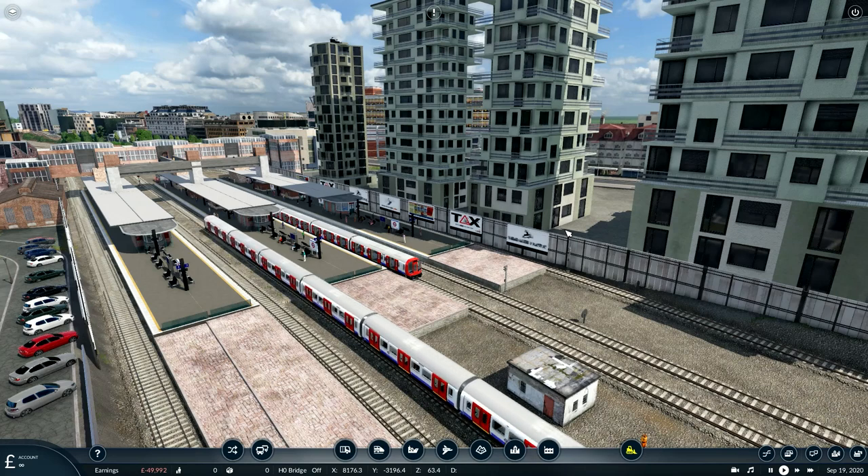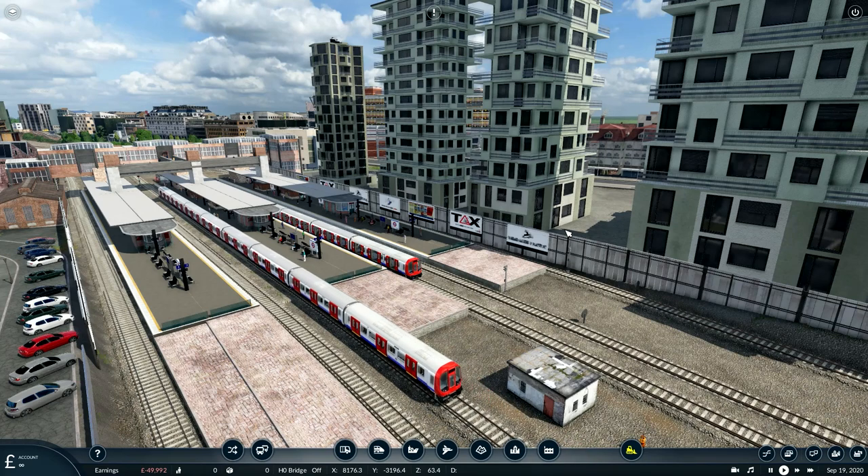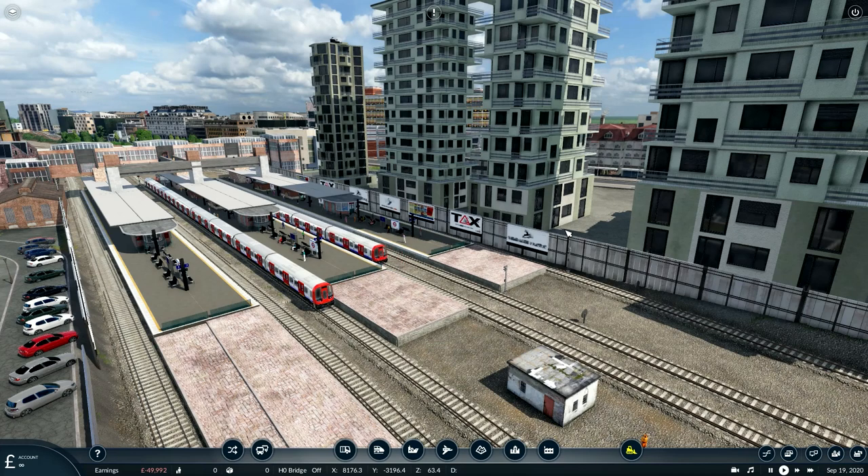We shall be travelling through the heart of Metroland, a string of towns and suburbs created because the Met went through there. I've lived in this part of London nearly all my life and travelled on the Met over many years. This is a one-to-one scale recreation and the railways, roads and topography of hills and rivers is accurate. However, there are limits as to what can be done with Transport Fever 2, and I've put some comments about this in the description.